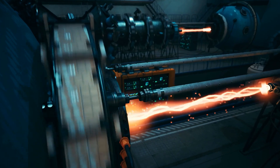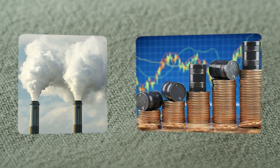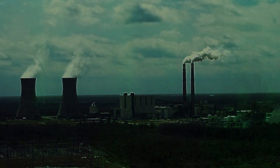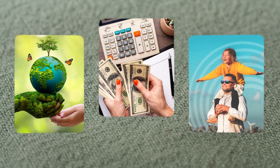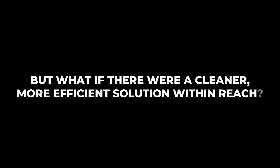Why we need a change: today's energy landscape is facing major challenges — over-reliance on fossil fuels, climbing energy prices, and the urgent global need to reduce carbon emissions. These problems impact our planet, our budgets, and our future. But what if there were a cleaner, more efficient solution within reach?